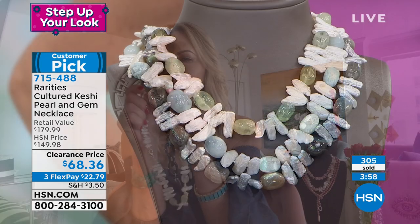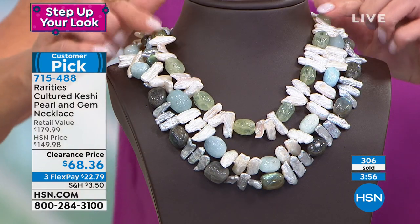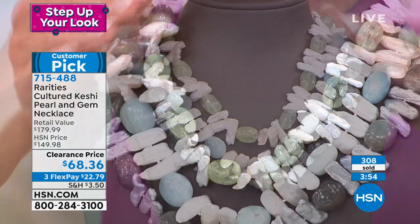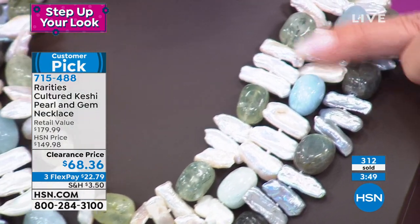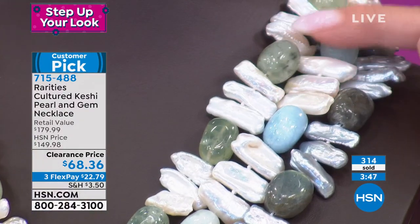Now you have your beautiful prehnite — it's translucent, so pretty. Of course I love it because it's a rarity — we never see prehnite and Keshi Pearl together.